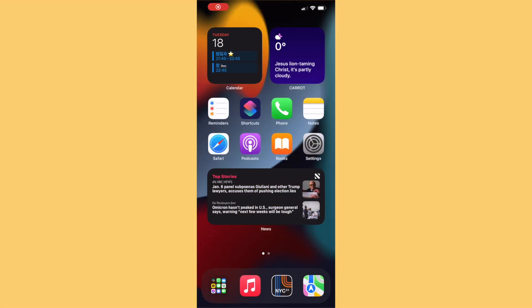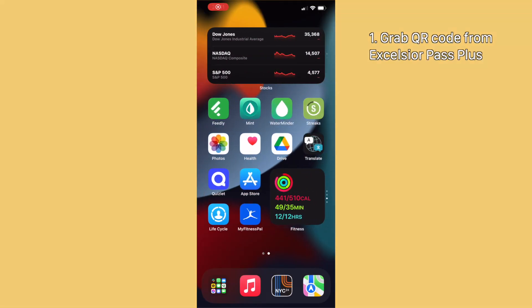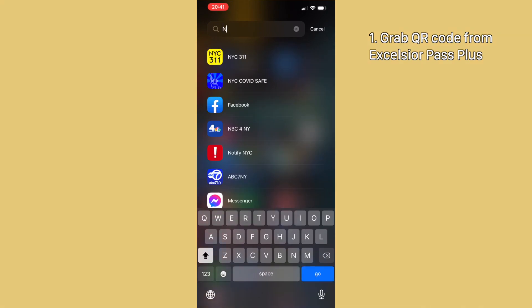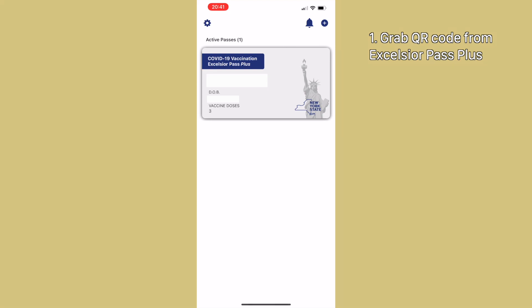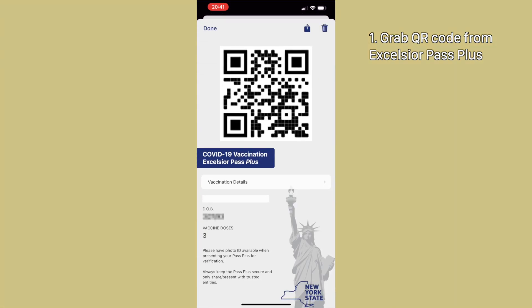The first step is to get that fancy QR code from your Excelsior Pass Plus. There are a few ways to do that, but I'm going to get mine through the New York State Wallet app. We're going to have to scan that fancy QR code with the camera on your iPhone or iPod Touch, so if your QR code is currently on your iPhone or iPod Touch, you're going to want to take a screenshot and then send and open that screenshot on a different device.